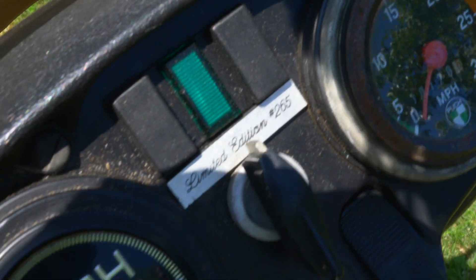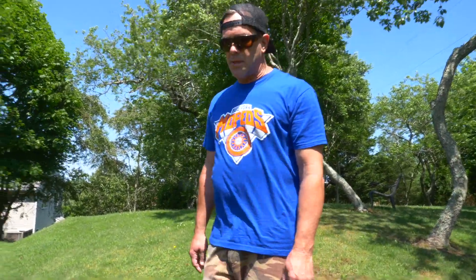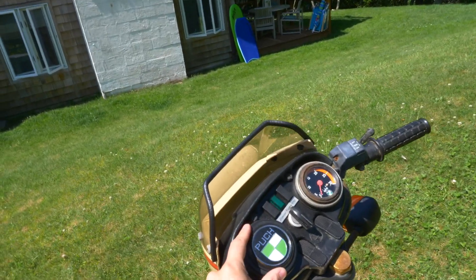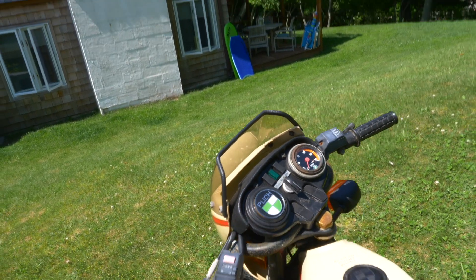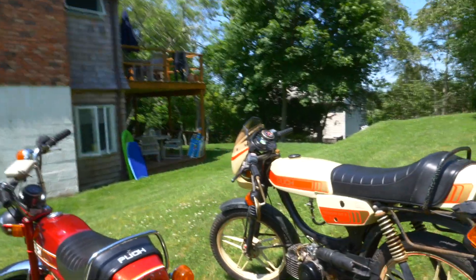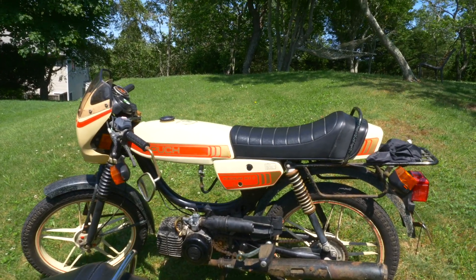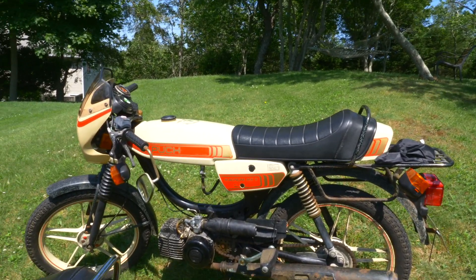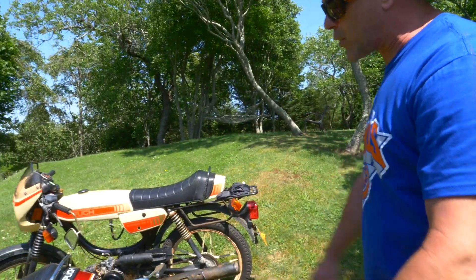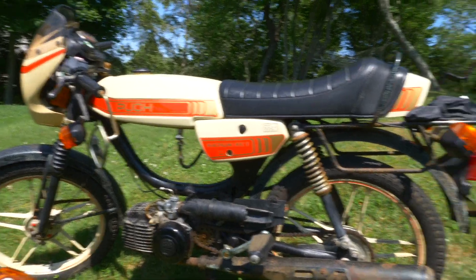265 numbered limited edition, and I think there's only about 200 or so that are known to still be alive. One year, 500 made, and they put a plaque on it. This whole dash is different — they didn't have that in anything else. The original cafe racer. I see so many magnums customized to look just like this, but this was like this out of the factory. This is the only one where they brought the bars down. But she's dirty — I didn't expect company.